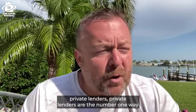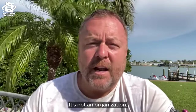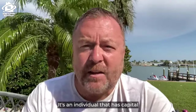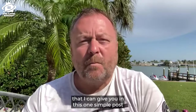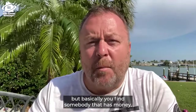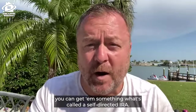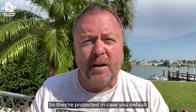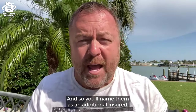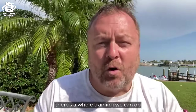The third way is private lenders, and it's the number one way we fund our houses. A private lender is just an individual — not an organization — who has capital they're willing to lend you to finance houses. They might have a home equity line of credit, cash, or an IRA. You can even use a self-directed IRA. They invest in you, get a mortgage on the property for protection in case of default, and you name them as an additional insured on the property insurance.